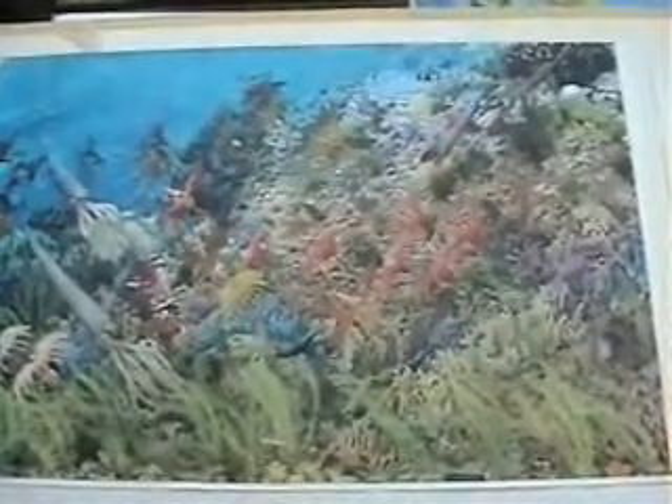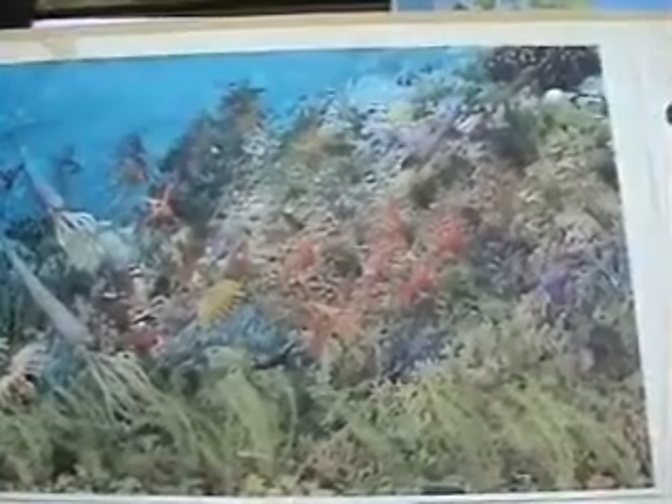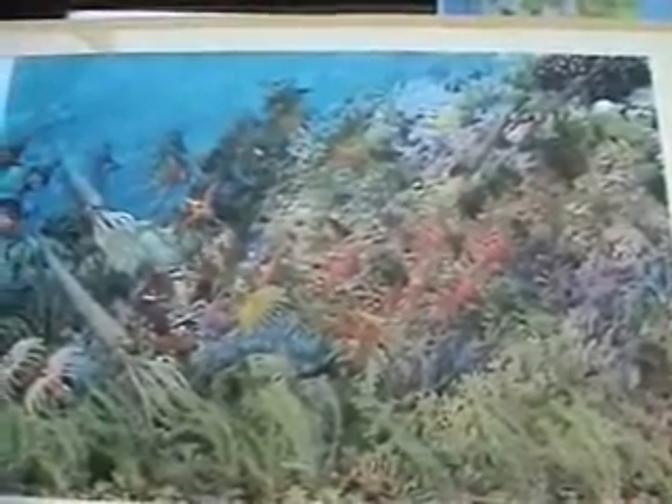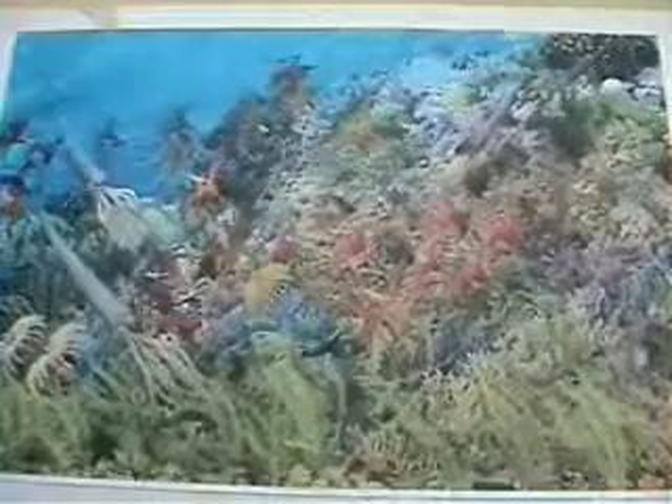So all types of seashells, coral, crinoids, nautiloid cephalopods, snails, gastropods, brachiopods — all these creatures would have been their contemporaries.